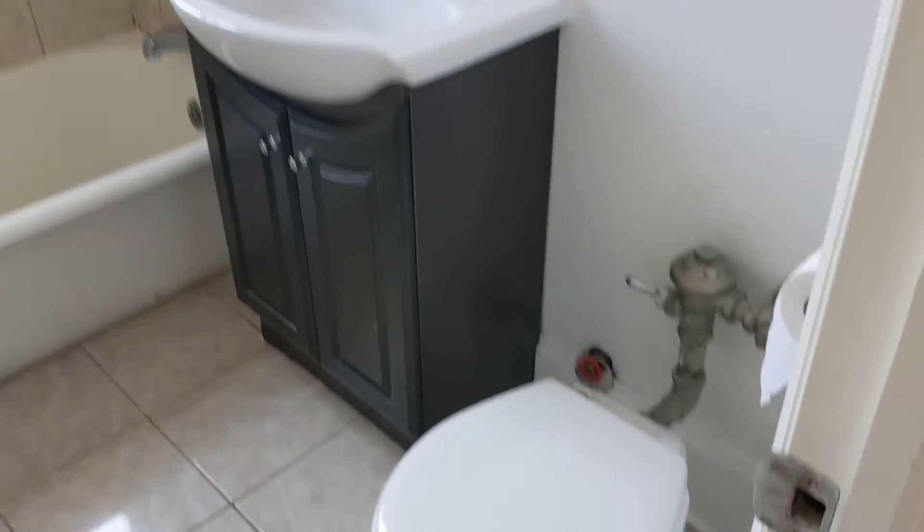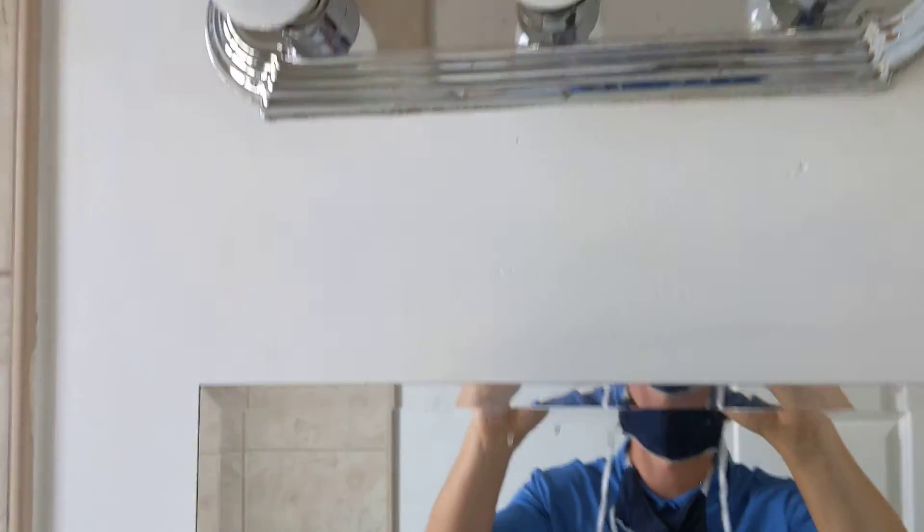The bathrooms are all nice and clean. A little window.